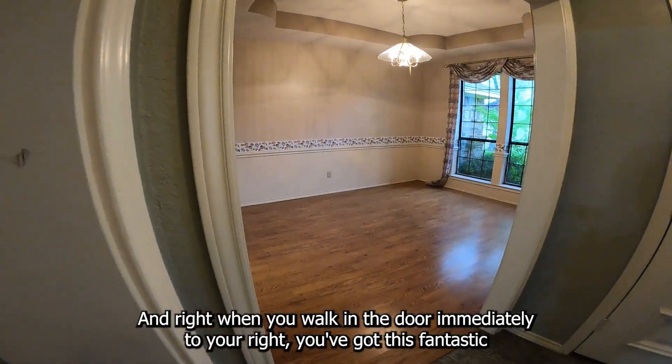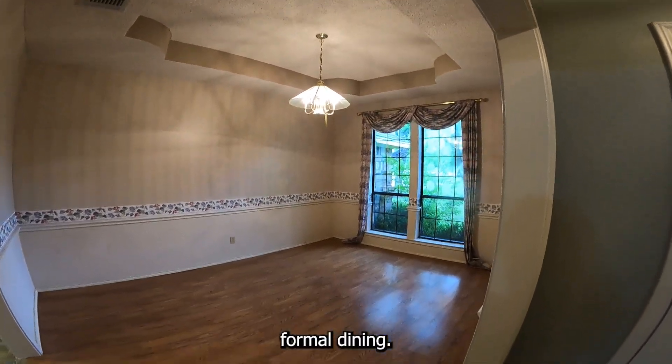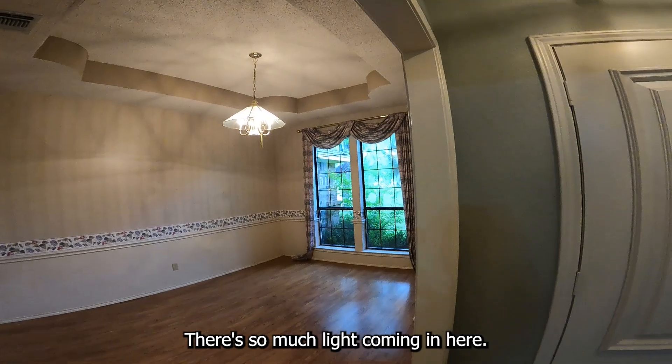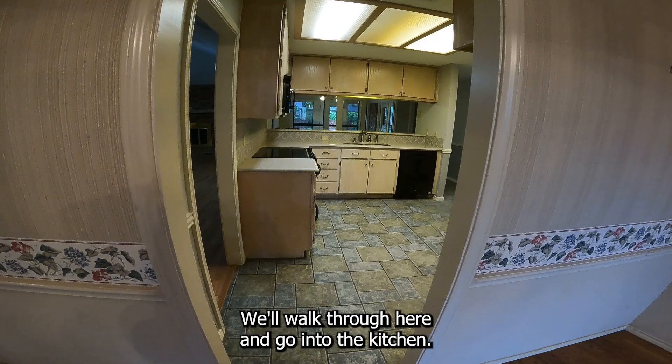Right when you walk in the door, immediately to your right, you've got this fantastic formal dining. It's got a beautiful tall window — there's so much light coming in here. It's got a tray ceiling. We'll walk through here and go into the kitchen.